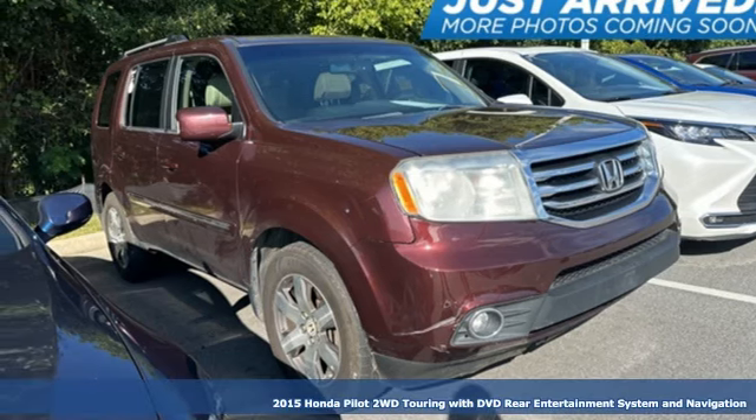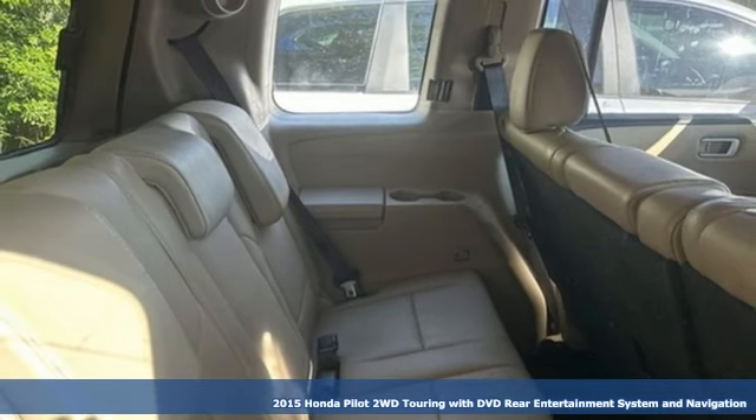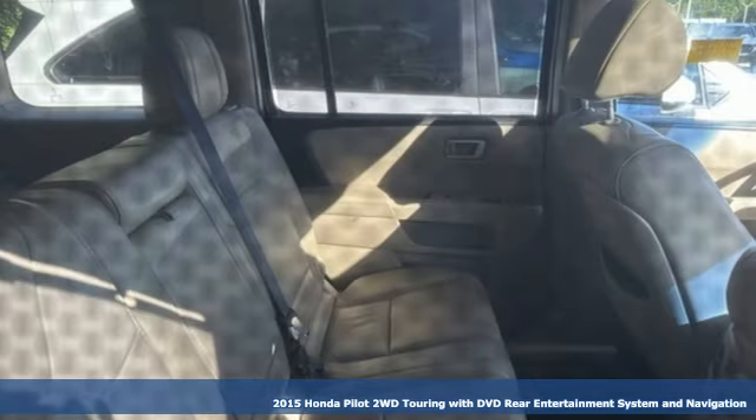It's a 2015 Honda Pilot. It's a Honda, so longevity comes standard. You'll look forward to every drive with features like these.